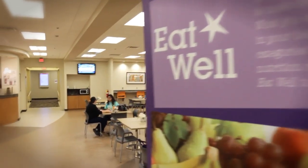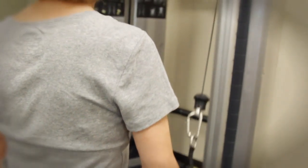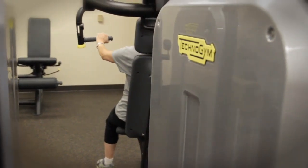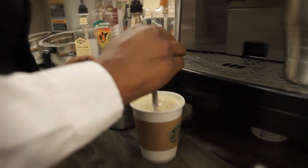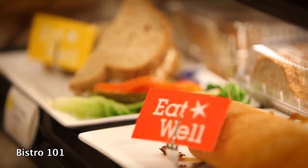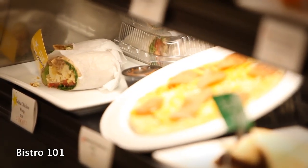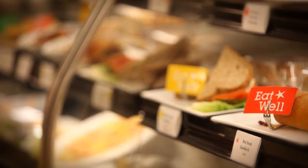Wellstar is extremely committed to helping our team members live healthy. Nutrition and exercise are vital to leading a healthy lifestyle, so with that in mind, we added a Bistro and Fitness Center. Bistro 101 features made-from-scratch daily selections using the freshest ingredients possible. Sustainability is essential to the foods the Bistro serves.